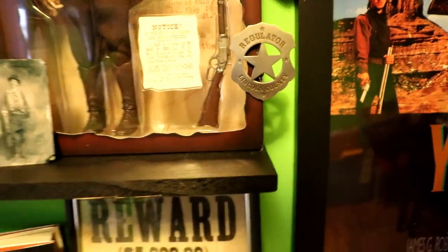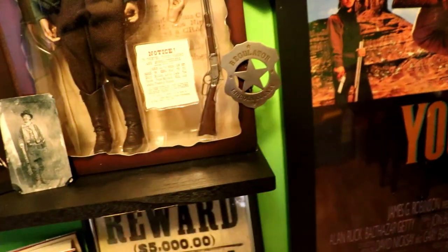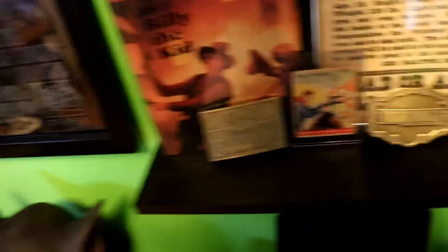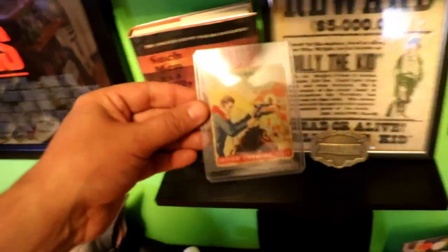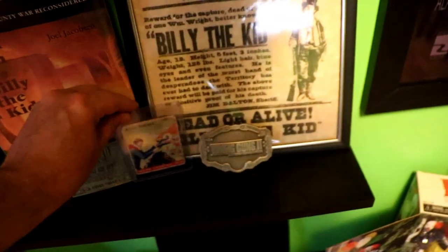I have a Regulators badge — I can't remember where I got that — but it says Lincoln County on it, which is where Billy the Kid was. There's another book of Billy the Kid there, a reward belt buckle for Billy the Kid. And this is a cigarette card from 1933 that talks about Billy the Kid. Just very cool.